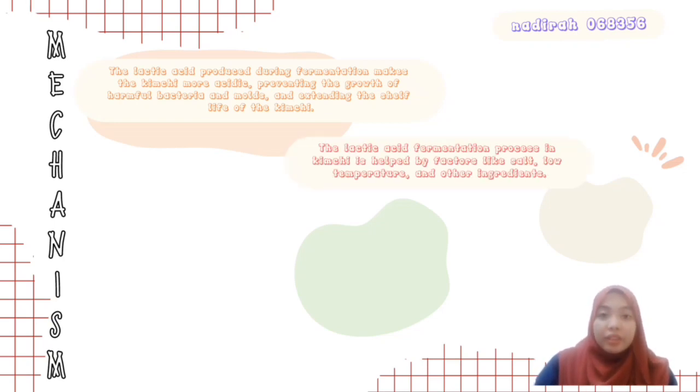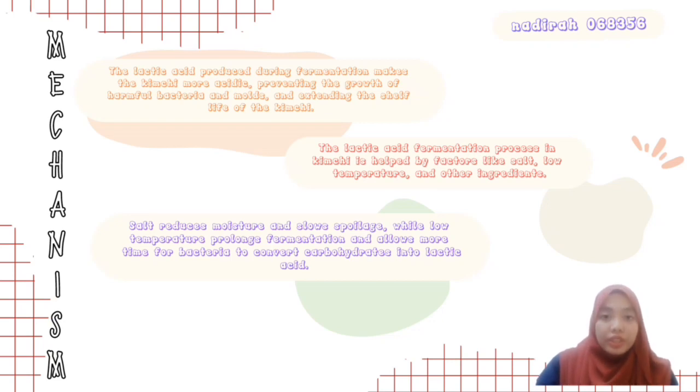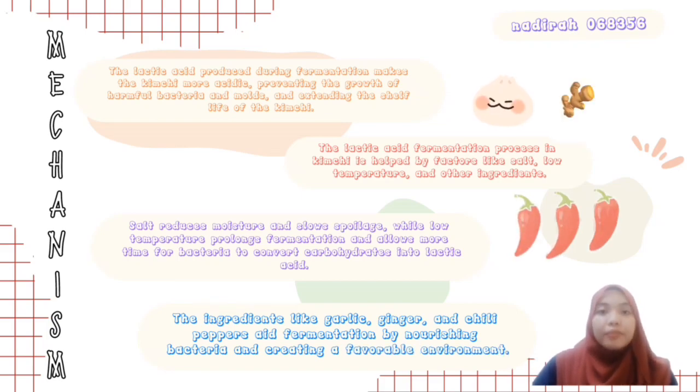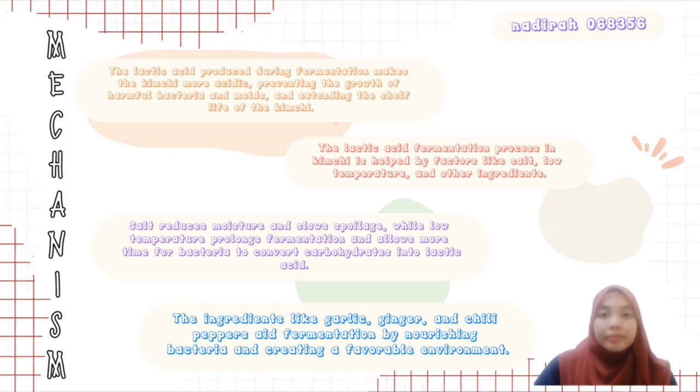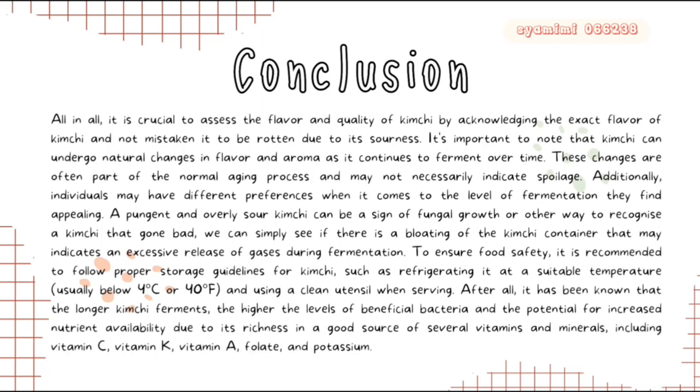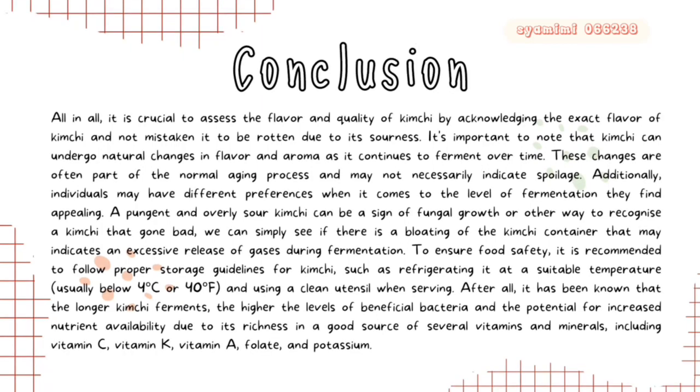Besides that, the lactic acid produced during fermentation makes the kimchi more acidic, preventing the growth of harmful bacteria and molds and extending the shelf life of the kimchi. This fermentation process is helped by factors like salt, low temperature and other ingredients. For example, salt reduces moisture and slows microbial growth, while low temperature prolongs fermentation and allows more time for bacteria to convert carbohydrates into lactic acid. Ingredients like garlic, ginger and chili peppers aid fermentation by nourishing bacteria and creating a favorable environment. All in all, it's important to note that kimchi can undergo natural changes in flavor and aroma as it continues to ferment over time.